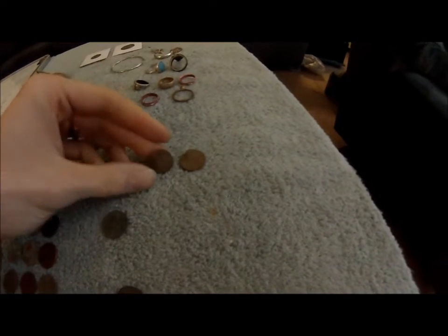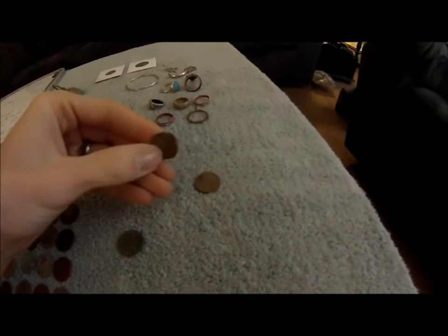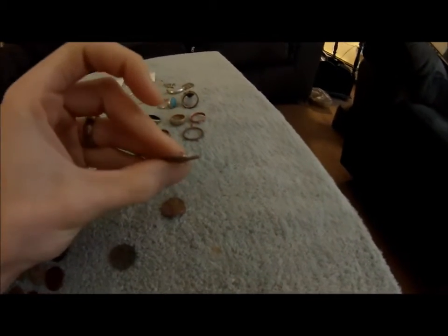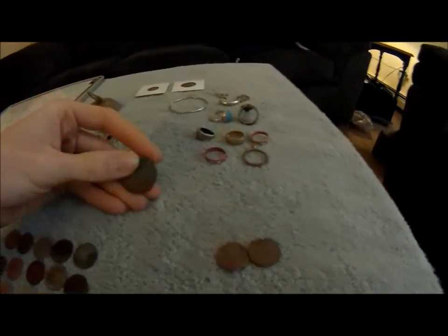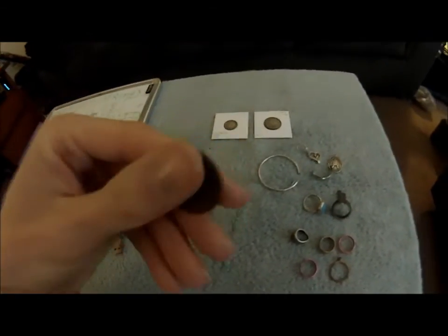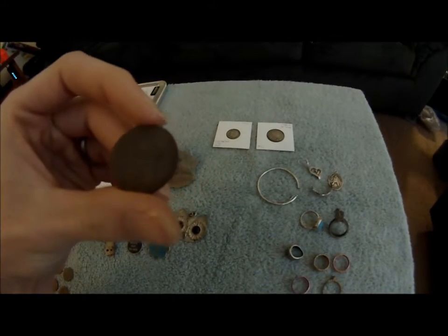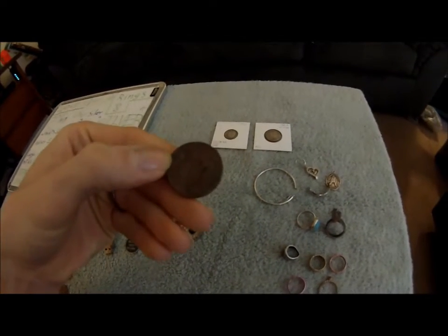These two pennies I just kept even though they're memorials — I thought it was pretty neat how they got hit by the lawnmower and they're bent up. This coin here is the only dollar presidential coin or even dollar coin I dug up this year. It's pretty tarnished and hard to make out — I think it has James on it, and the Statue of Liberty on the back.